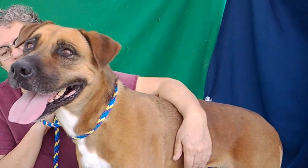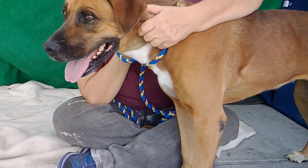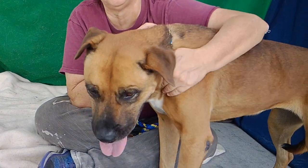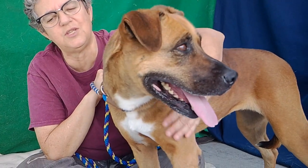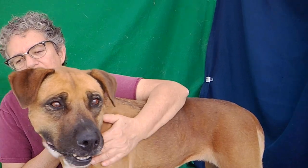She's a little overwhelmed here at the shelter and has been a little bit shy, but once you get to know her she starts opening up. Dogs like this tend to be really smart and very intuitive, and I think that's a good descriptor of her.